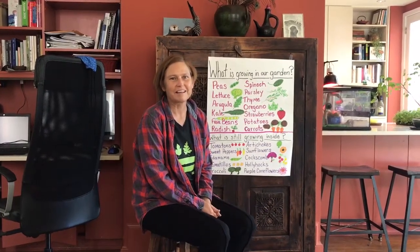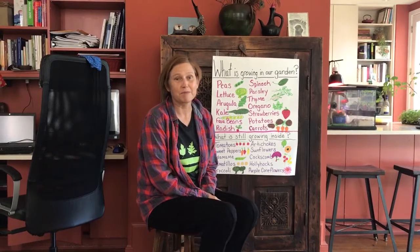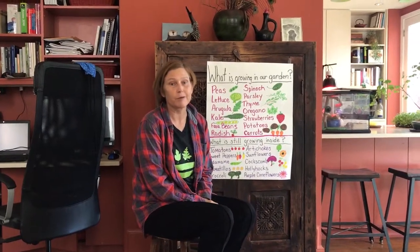Hello, welcome students. It has been a long time and I've missed you very much. This is Miss Devon saying hello from her home, and I'm here to talk to you about what's growing in our garden right now, both inside and outside.